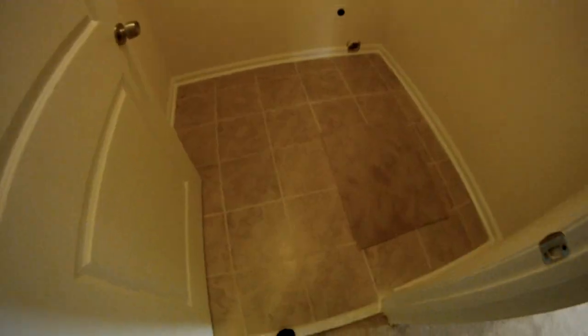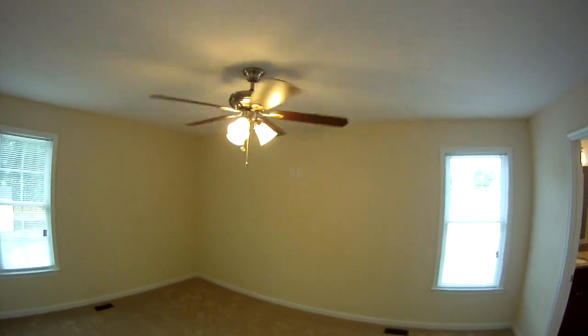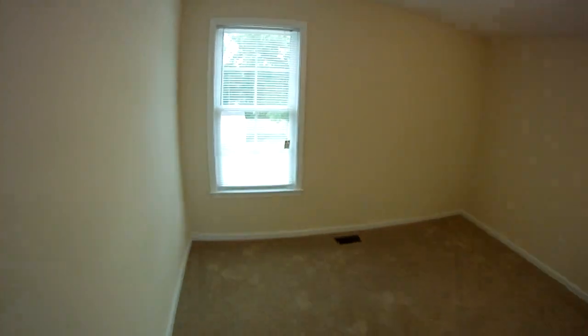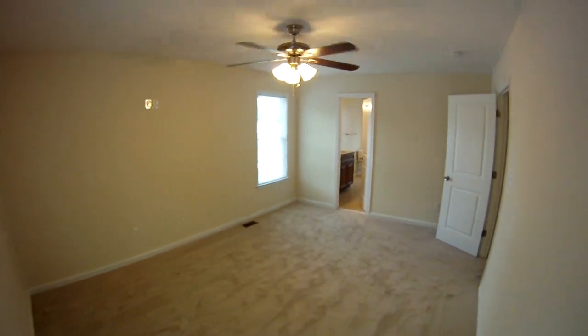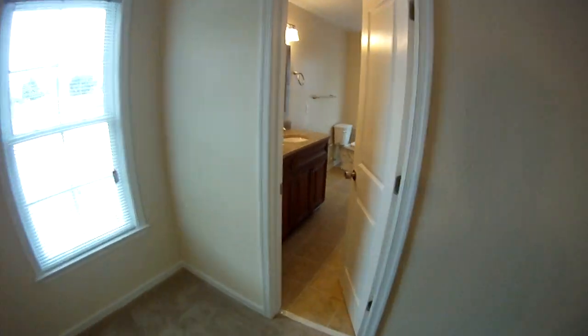Right at the top of the stairs, we've got the laundry room — again with tile, nicely done, good-sized room. Let's go to the master first. Ceiling fans in all the bedrooms. You can see on that wall there is a pre-wire for the TV as well. Really good-sized room, and the ensuite bath and walk-in closet are pretty insane.